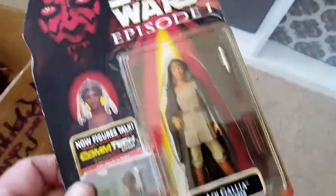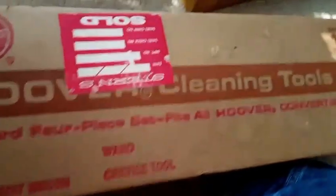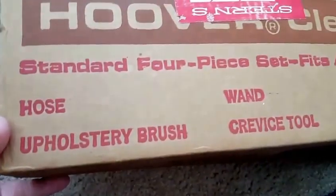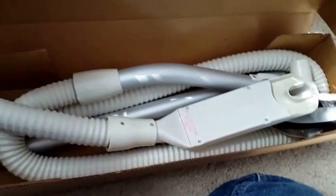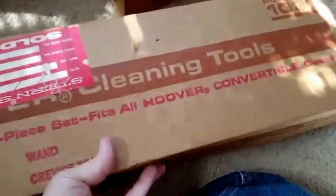Over here at a garage sale on the way home, I picked up a Star Wars action figure — Star Wars Episode I. This was only a dollar. It's in really nice shape. People like them in their blister pack, unopened. So for a dollar, that was a really good buy. Also at a garage sale on the way back, this is a Hoover cleaning tool kit, originally sold at Stern's store. It's a four-piece set with a hose, upholstery brush, wand, and crevice tool — Model 1031. The price on it was $4. It's complete with all its pieces, brand new. Sold on eBay they're going around $25 to $30. Anytime I can make $20 on something, that's pretty good.